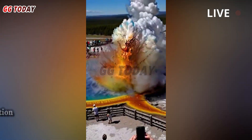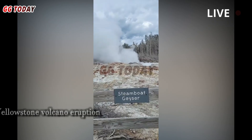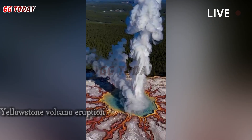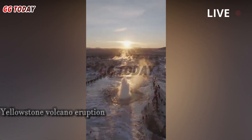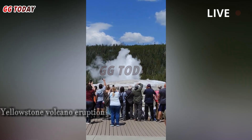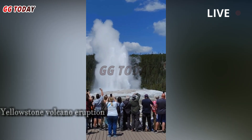Yellowstone Volcano — very active. Steamboat Geyser, one of the most active hot springs on the Yellowstone volcano, surprised scientists by spewing a searing jet of hot water for the fifth time this year. Volcanologists tracking the Yellowstone supervolcano's caldera say the geyser's action comes after a highly irregular pattern of eruptions in recent months.